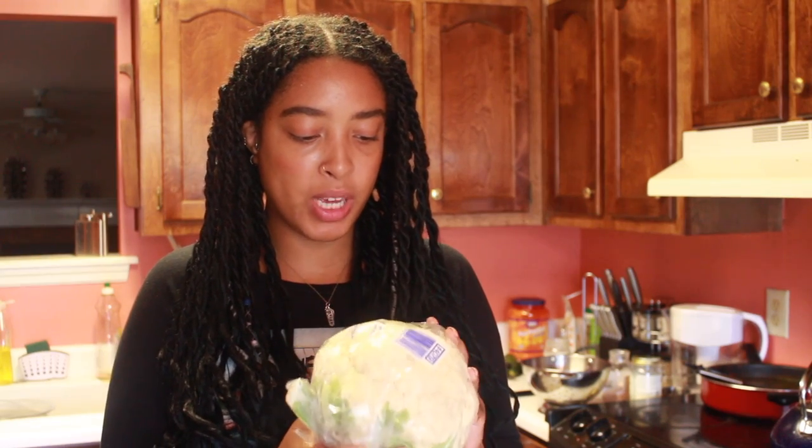Anyway, this video — Cooking Without a Recipe — is going to be based around a cauliflower. I know I want to use this cauliflower; I've had it in the fridge for about a week now and I want to use it before it gets old. There's a lot you can do with cauliflower, so I'm going to look in my fridge and my pantry and figure out what I want to do with it.